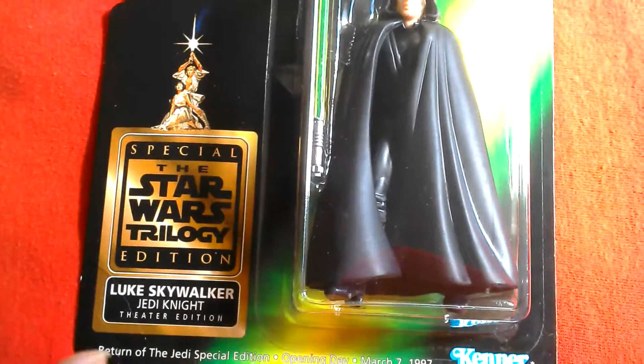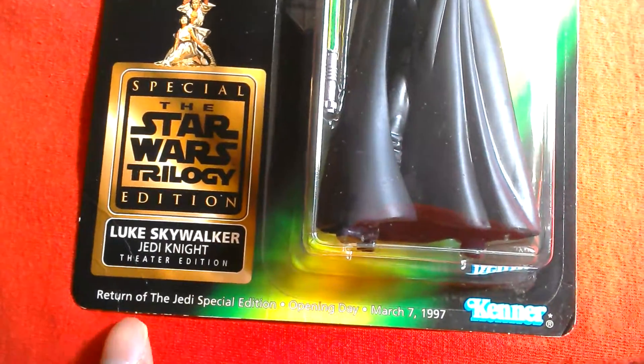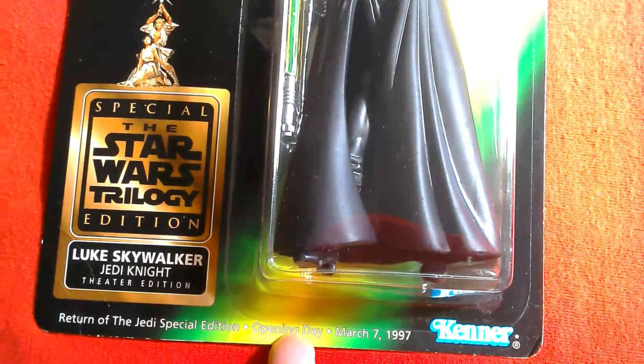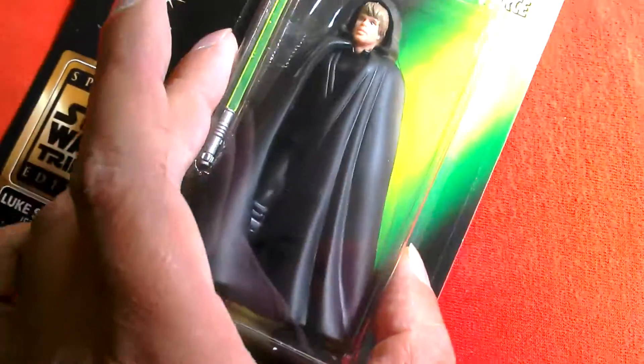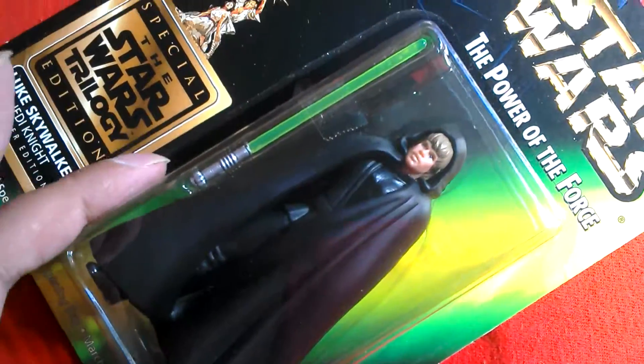This is quite a well-known thing. It says Return of the Jedi Special Edition, opening day March 7th 1997. In the UK we would have gotten the movie about two months later, but we didn't get any of these free figures.